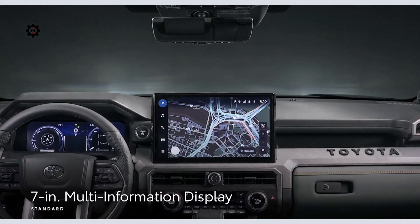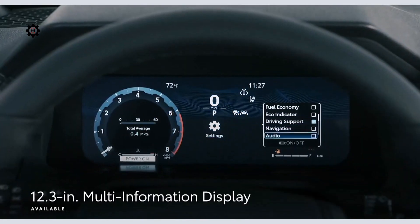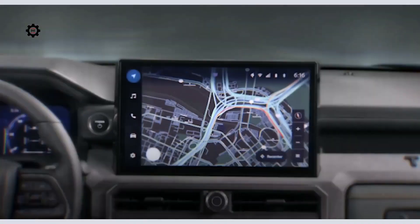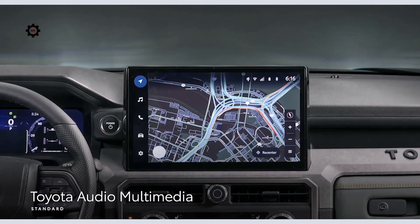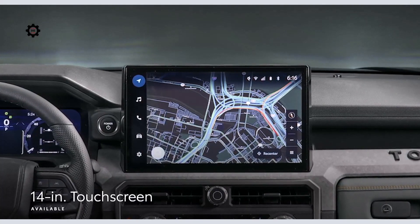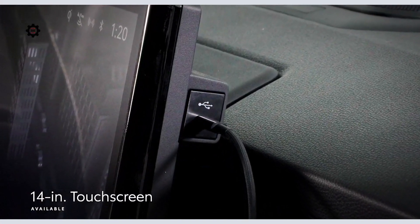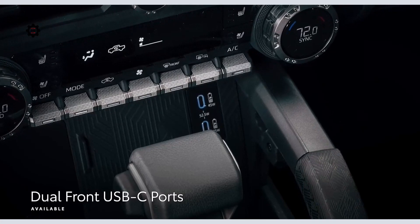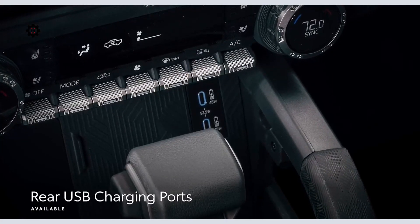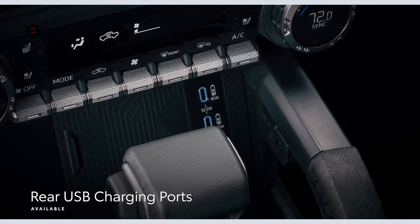Tacoma's interior story continues with tech features like the standard 7-inch multi-information display or the available 12.3-inch multi-information display. Toyota's latest audio multimedia platform is served up through either an 8-inch or available 14-inch touchscreen, the latter of which also includes an integrated USB-C port. Dual USB-C ports serve front passengers and rear USB charging points keep back-seat riders powered up.